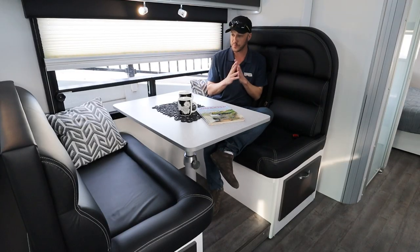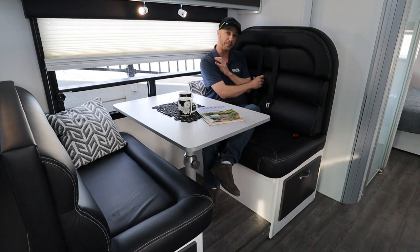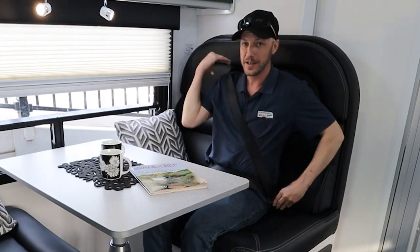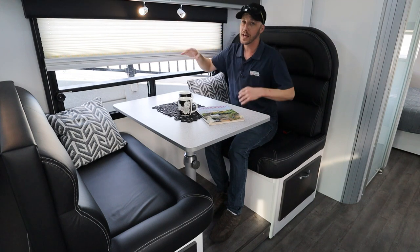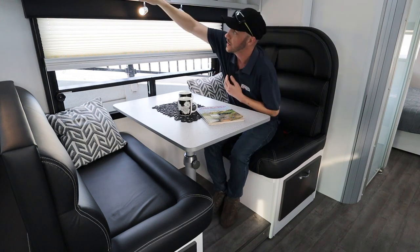As you can clearly see, there's plenty of room on your dining table area, also with two seat belts so you can take passengers with you and keep them safe. Always buckle up. You have adjustable reading lights above you here as well, which makes things a little bit easier. And there's plenty of overhead storage above this area.